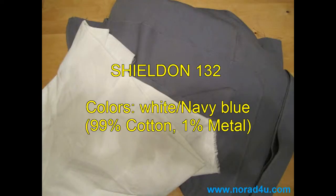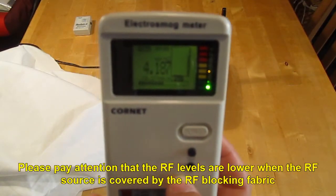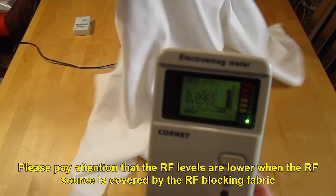Shildon 132. Please pay attention that the RF levels are lower when the RF source is covered by the RF blocking fabric.